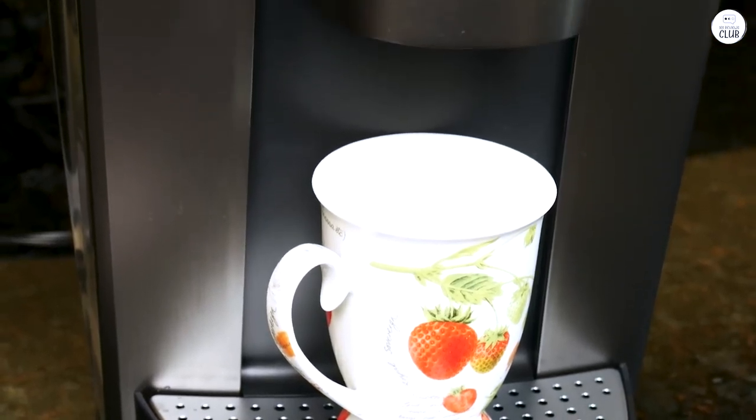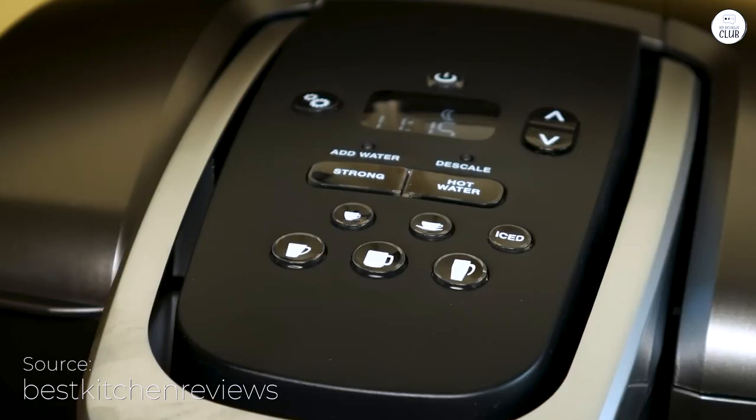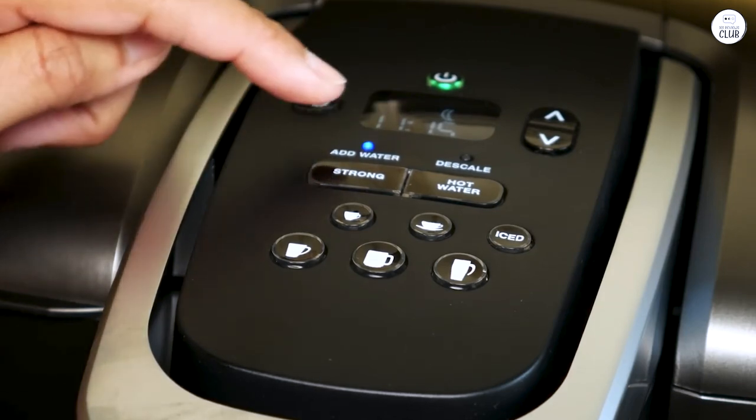I've been using the Keurig K-Elite for a bit now, and it's made my mornings easier. It's easy to pick a cup size, and the large water tank means I don't have to refill it every time I want coffee, which is nice when I'm in a hurry.